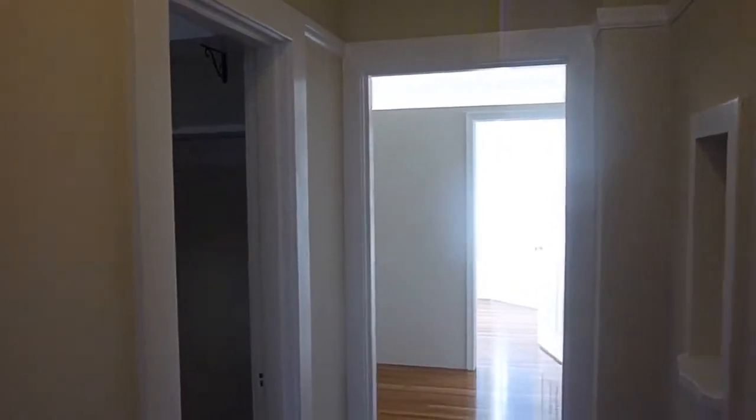Welcome to 765 O'Farrell Street number 47. This is a junior one-bedroom apartment that has just completed its remodel with all-new kitchen and bath.